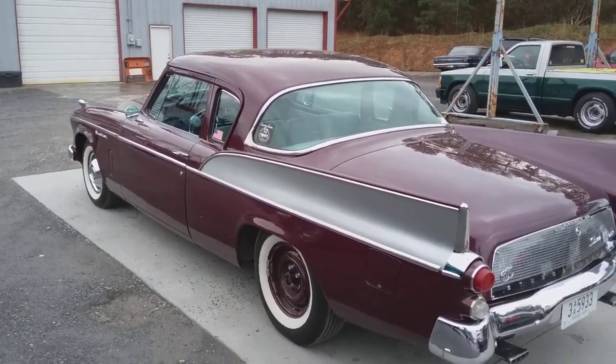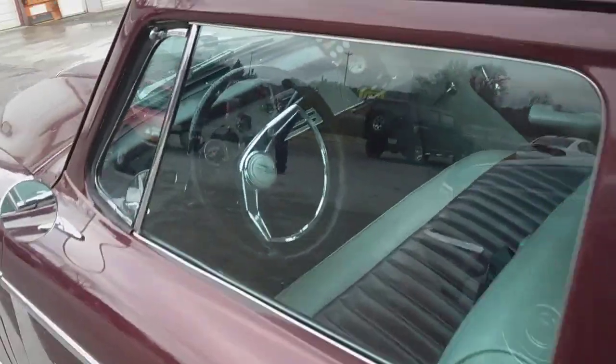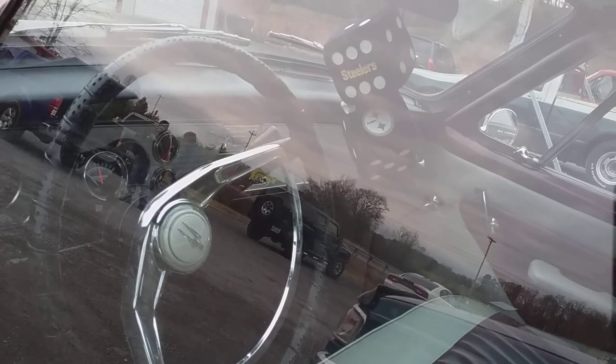Isn't this a beautiful car? Somebody has really done a great job restoring it. That's the original steering wheel with the horn ring — kind of looks a little bit like a bird or something in the steering wheel.